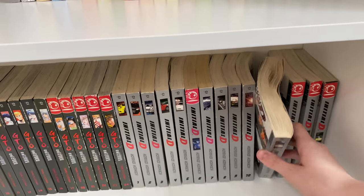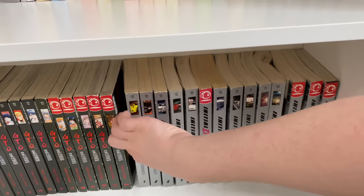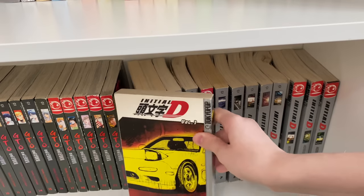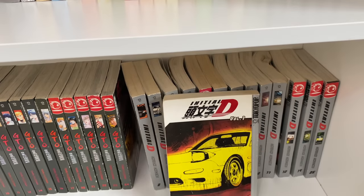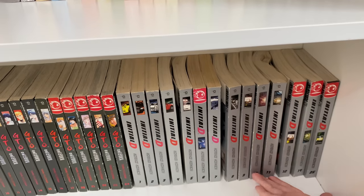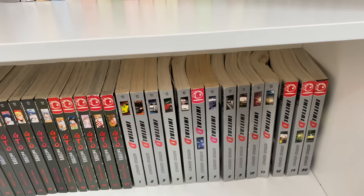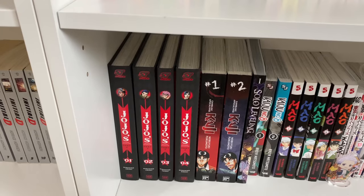The last series on this shelf is Initial D. Some of my volumes are severely warped, but Initial D is a great sports series — basically about street racing. This is my number one series and I just love the issues it covers. It's such a cool series.